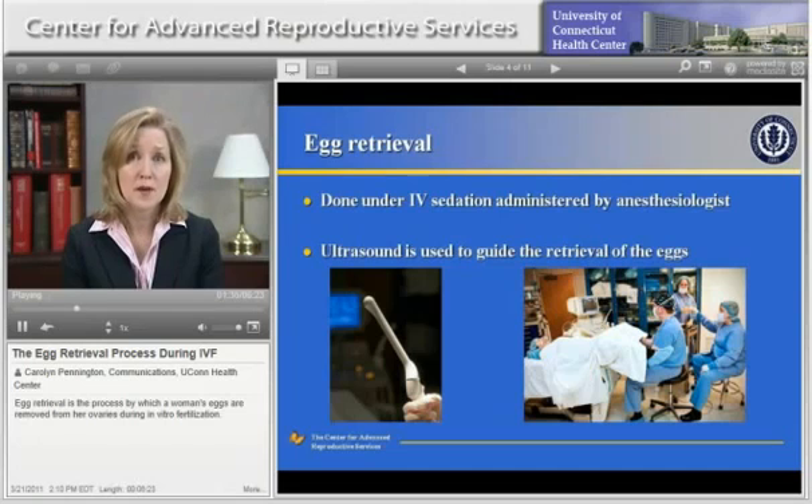After the procedure, cramping may be experienced, but is typically mild and brief. Patients are given pain medication in the procedure room to minimize pain and cramping. All of the egg retrieval and embryo transfer procedures are performed in our Farmington office.